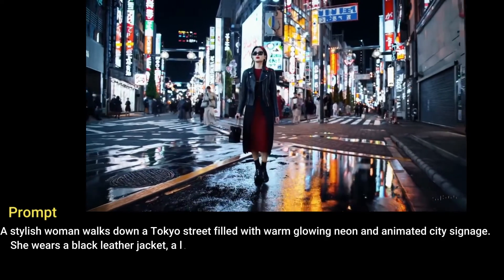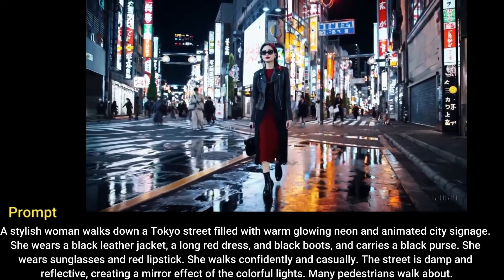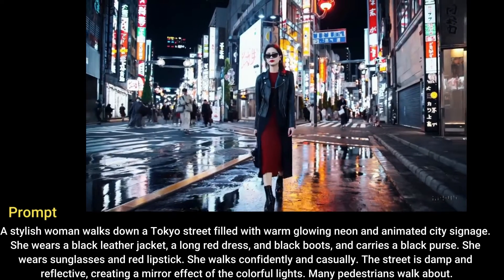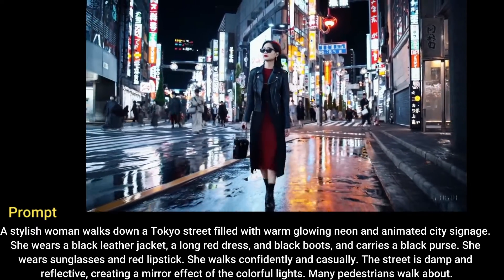A stylish woman walks down a Tokyo street filled with warm glowing neon and animated city signage. She wears a black leather jacket, a long red dress, and black boots, and carries a black purse.